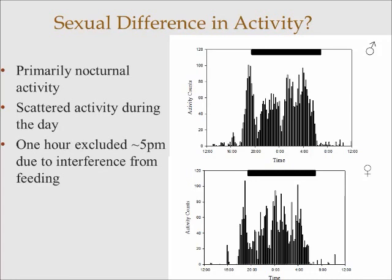These two graphs show an average of activity over a three-day period, expressed as a 24-hour cycle, between males and female phascogales. Again, the dark phase where there were no lights in the room is this black bar. Even though there is scattered activity during the day, it's primarily nocturnal. There is peak activity in both males and females during dusk and in the hours leading up to dawn, and there is really no difference between male and female movement over time.